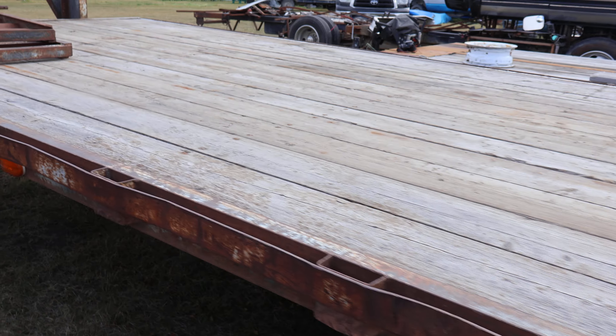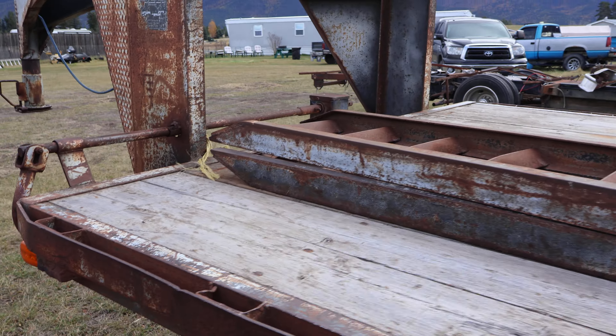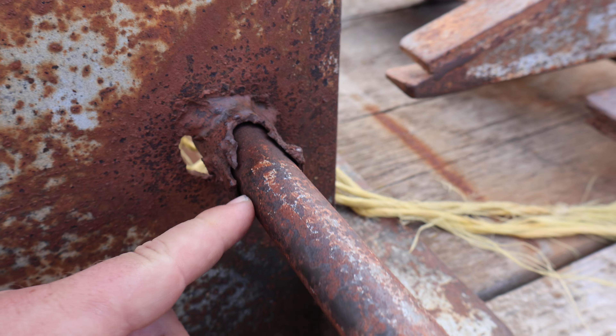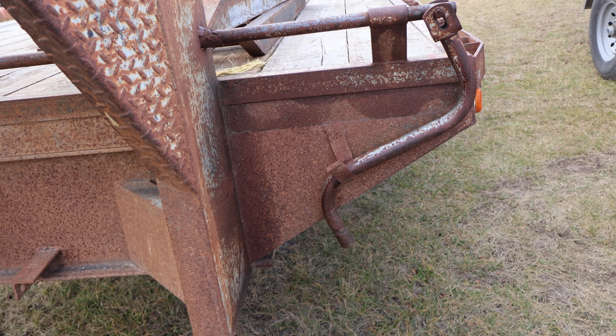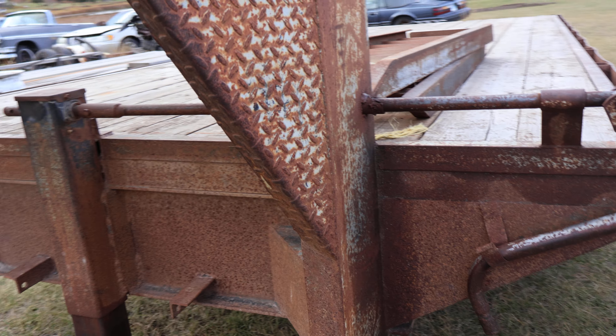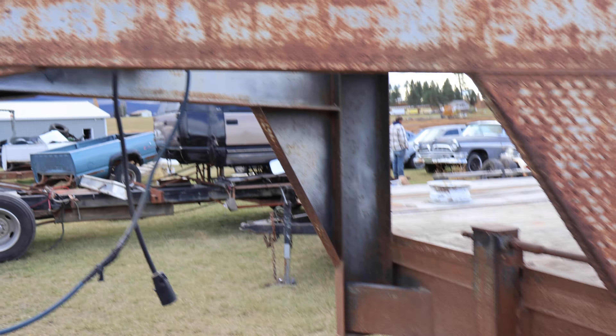Overall, I'd say it's a pretty good trailer for the price I paid. There are just a couple of little things I want to fix up, like the trailer jack crank.